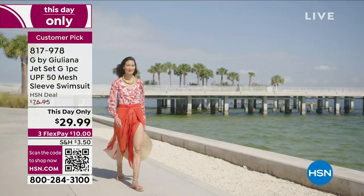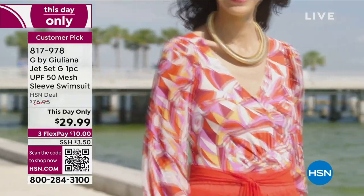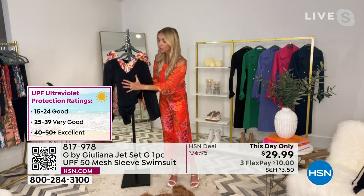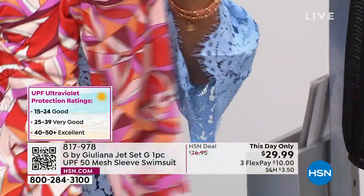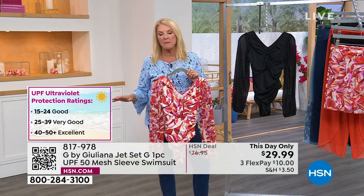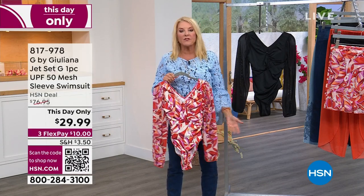It has a nice built-in bra with padding and really nice seaming details that give you a beautiful shape. Order true to size — you don't have to size up or down. It has UPF 50, so you get sun protection in the body. The sleeve is sheer, so still apply sunscreen to your arms, but you have 50 coverage in the body. Down here in Florida we go on sandbars a lot — all day in the sun, we wear long-sleeve swim tops because you have to.